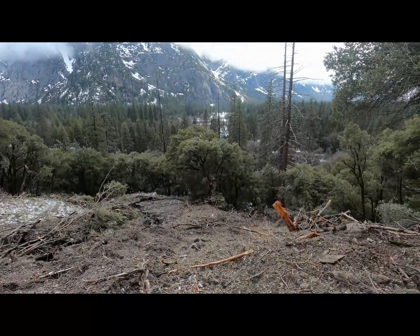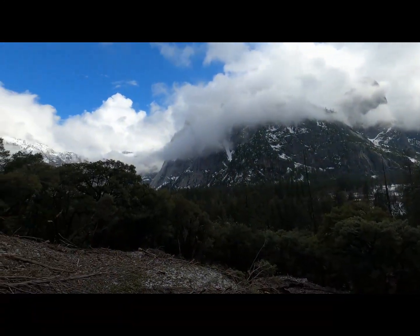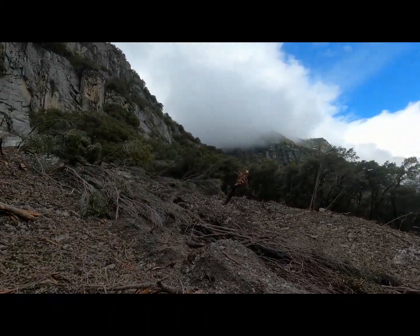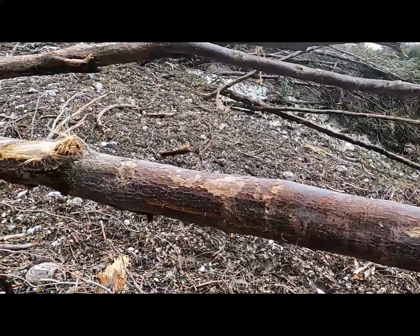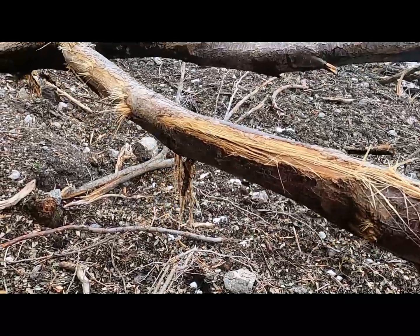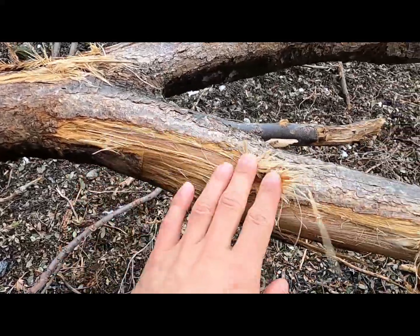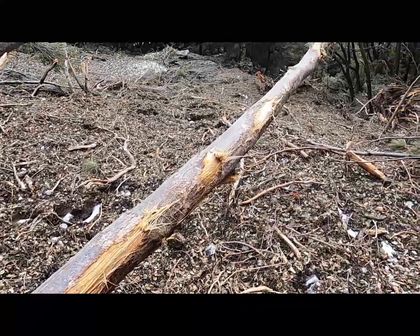I'll explain that more when we get up to the top, but I can't imagine a bunch of small avalanches causing this much damage. I think it was a buildup and release of a lot of energy all at once. It's cool to look closely at some of these trees and branches — you can see where debris came along and hit them, just absolutely shredded.